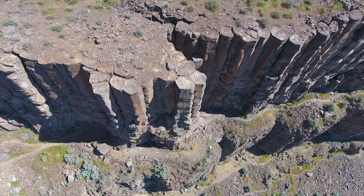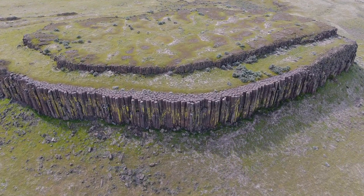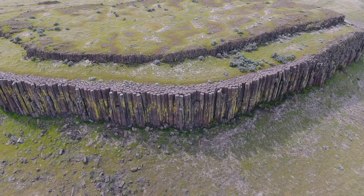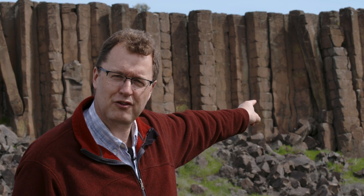Wow, rock columns — they're all over the place here in eastern Washington. They're so perfect, like closely packed pencils. Or even like giant tootsie rolls, complete with chisel marks on the faces. How do these crazy things form?